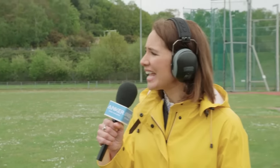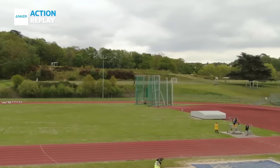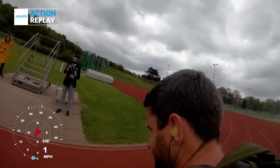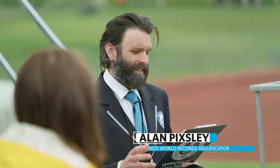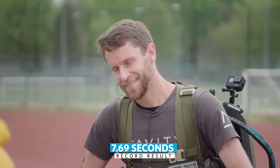I didn't realise it would go as fast as that — is it going to be a record? That looked pretty fast. As we know, Usain Bolt famously achieved 100 metres in 9.58 seconds. The Guinness World Records title was set today at 8 seconds. You achieved 7.69 seconds, which means it's a brand new Guinness World Records title. Congratulations!